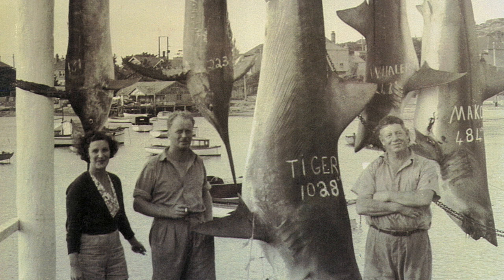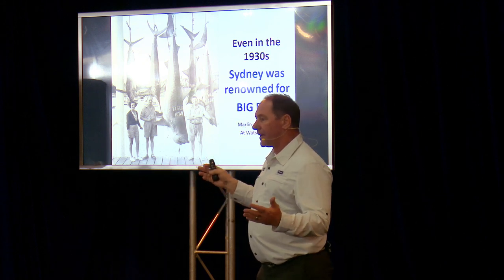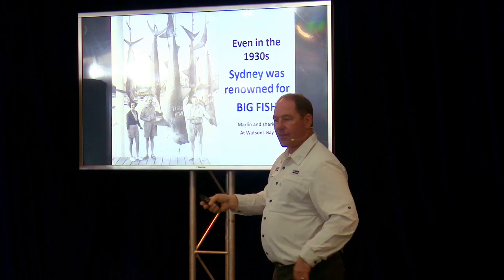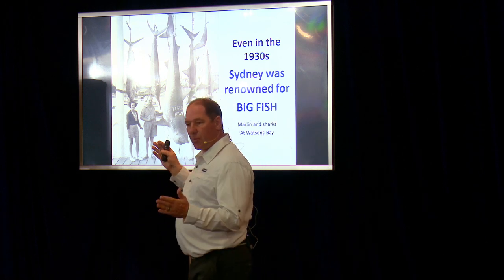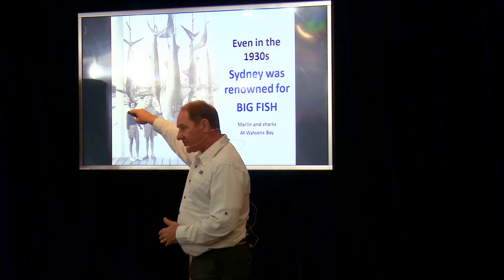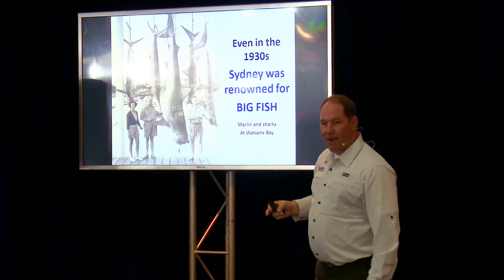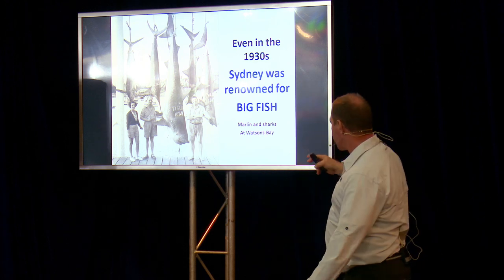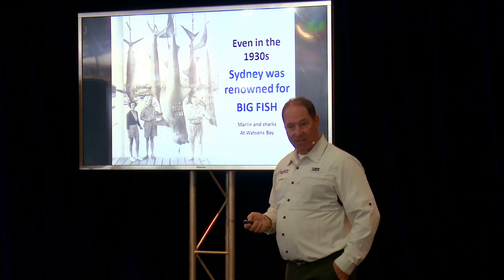Those fish were caught out here in the days when we didn't have high-powered outboards — just a timber cruiser with a top speed of about 10 knots. So they wouldn't have been charging miles out to sea like you can now; it would have been just outside the heads. And yet they caught striped marlin, black marlin, tiger sharks, mako sharks, and a whaler shark in one day.